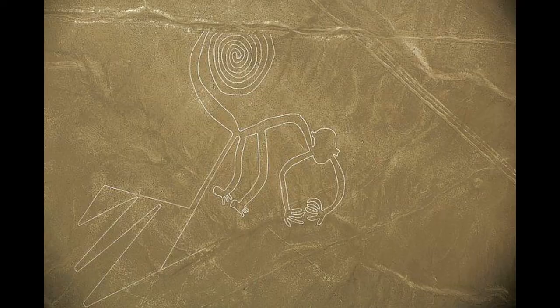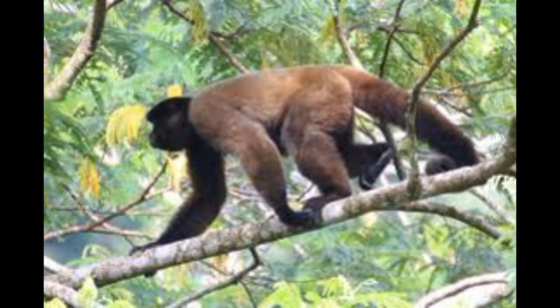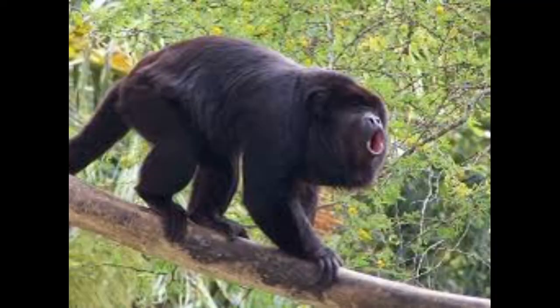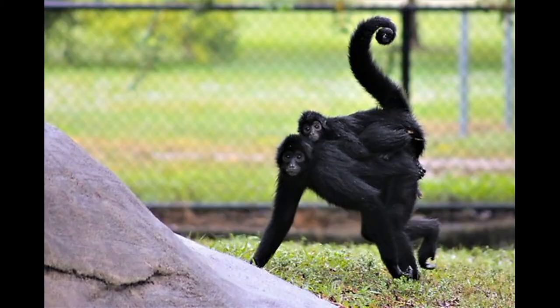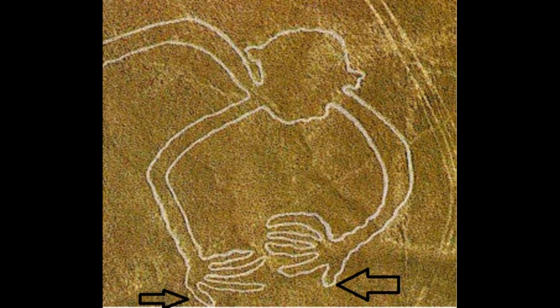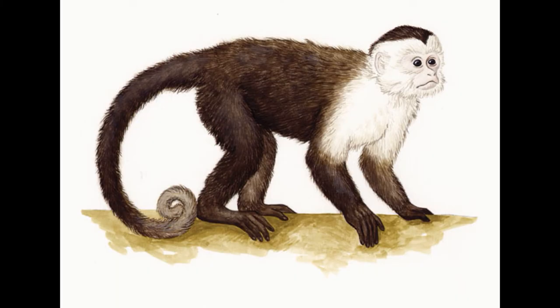To sum up, the tail of the Nazca figure seemed to depict a prehensile tail, which narrowed it down to four monkeys: Howler Monkey, Woolly Monkey, Spider Monkeys and Capuchins. The body of the Howler Monkey and the Woolly Monkey looked too big compared to the Nazca figure. The Spider Monkey was the one I found most similar — it has a very long and fully prehensile tail, much longer than the Capuchin. The only problem was the lack of thumbs. The body of the Capuchin is similar to that of the Nazca figure and it has thumbs, but the tail is only partially prehensile and much shorter than the Spider Monkey.